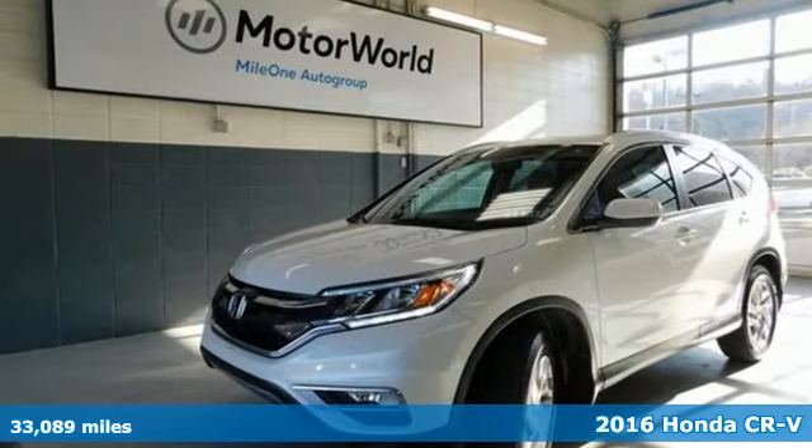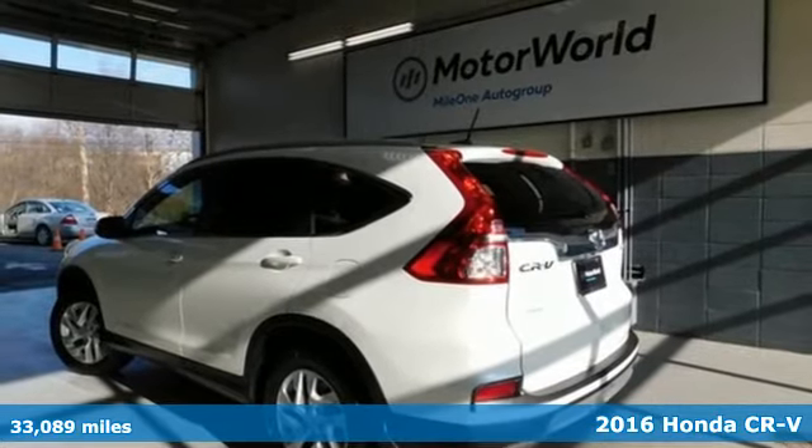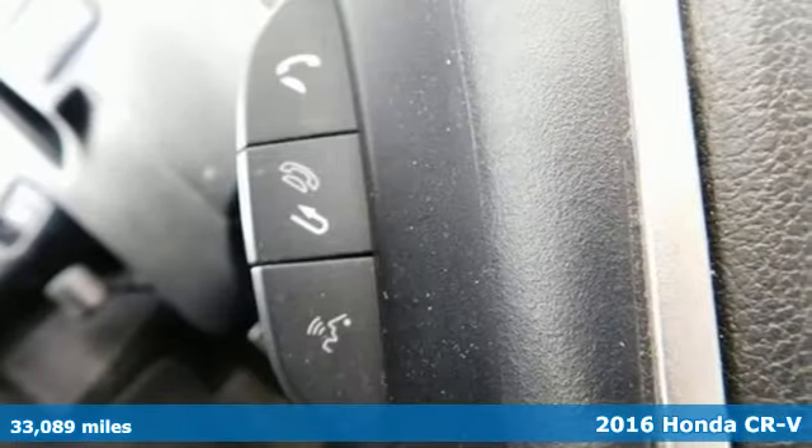Here's a 2016 Honda CR-V. It's Honda, so longevity comes standard. Plus it offers an exciting list of features.